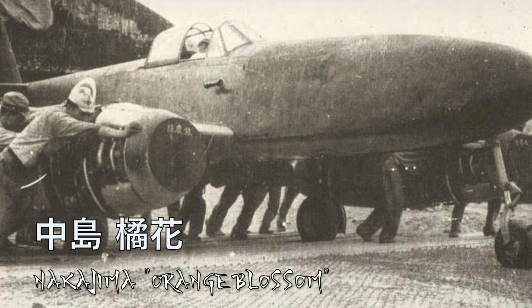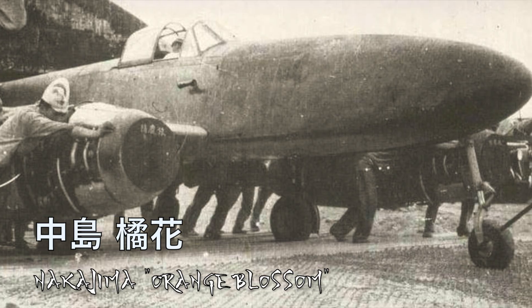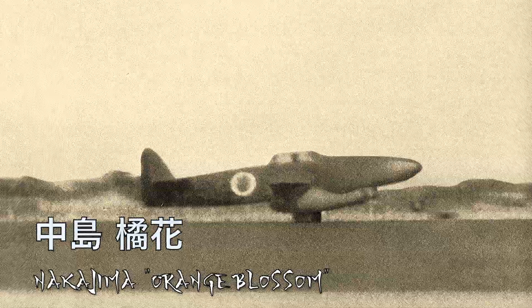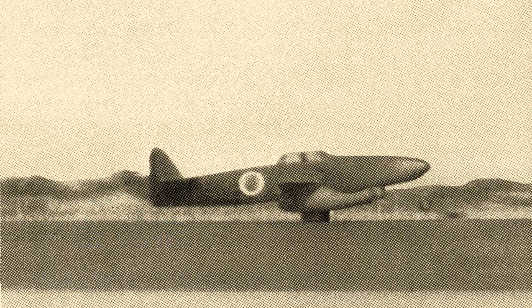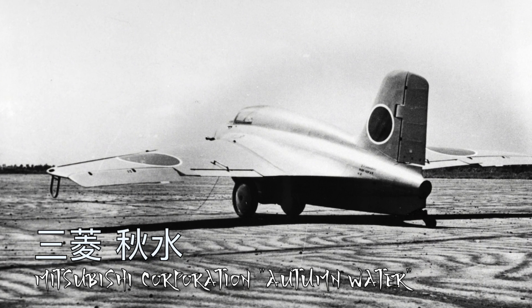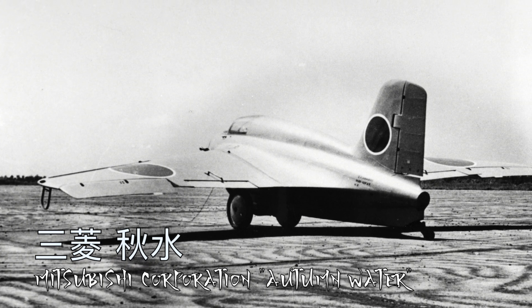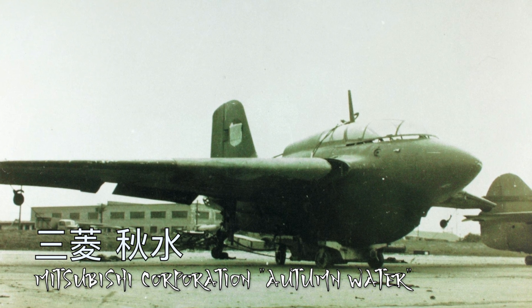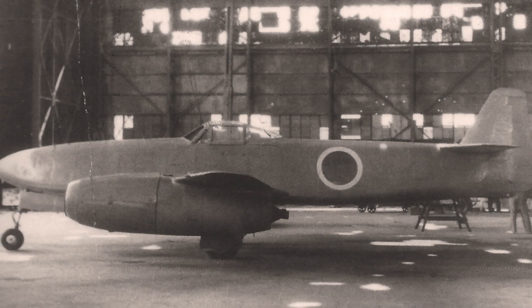Knowing full well that the craft wouldn't be able to change the outcome, on June 30th Nakajima conducted its first ground test of their Me 262-inspired craft, which they called the Nakajima Kikka. Mitsubishi's Me 163 Comet-inspired craft would then make its first flight on July 7th, called the J8M Shusui. The Nakajima Kikka would have its first official test flight on August 7th — the day after the bomb at Hiroshima went off — and flew for a total of 20 minutes.